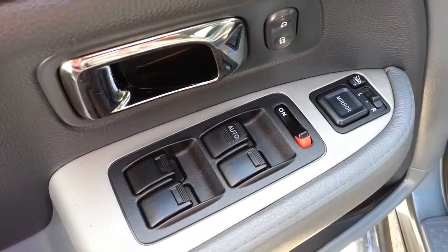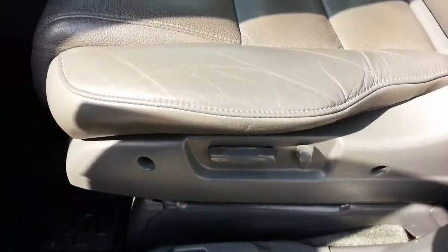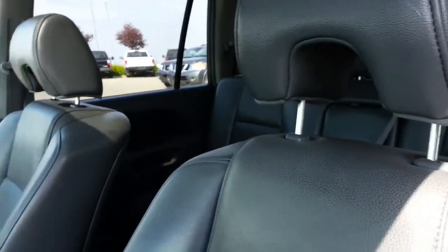It's very nicely equipped: power windows, door locks, heated side view mirrors, power driver's seat. The leather is in very good condition, and it's got a nice sunroof too.